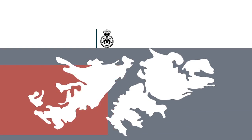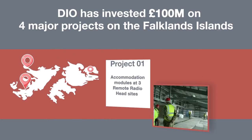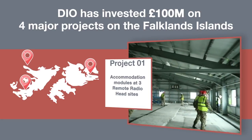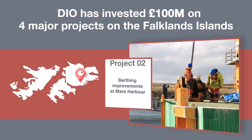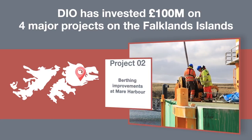We're currently investing around £100 million into the Falkland Islands itself. We have four major projects. One is the provision of accommodation at the remote radar heads, which is a direct operational output. The second major project is the improvements at Mayor Harbour, which is to improve the birthing of the point class logistic vessels.